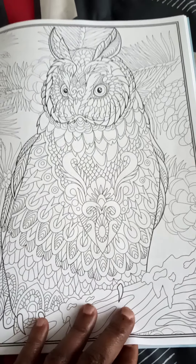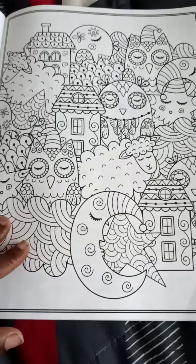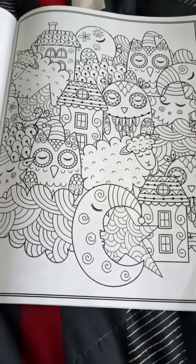Owls are very wise. Very smart. That's why I like owls — because they're cute and they're very wise.